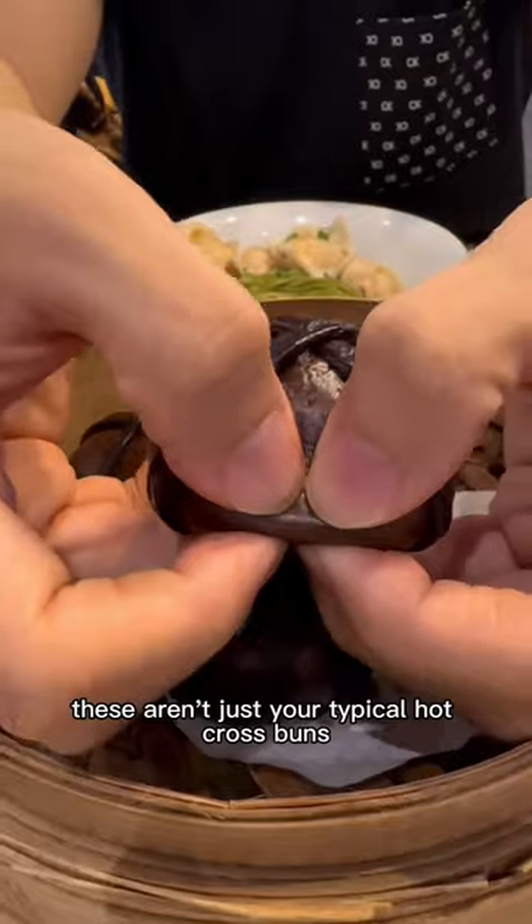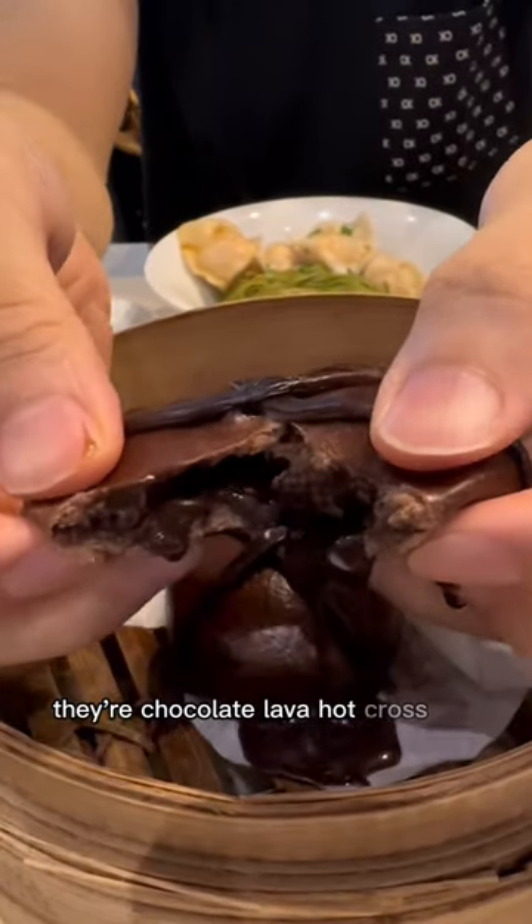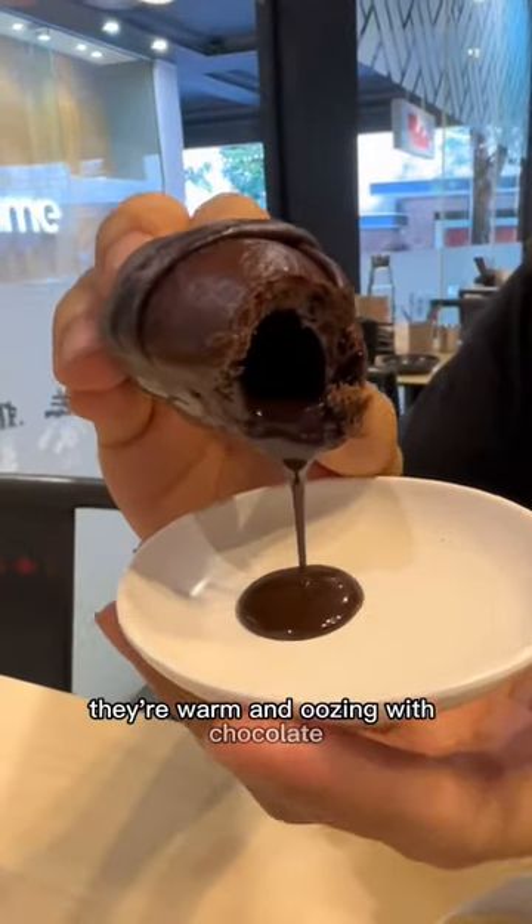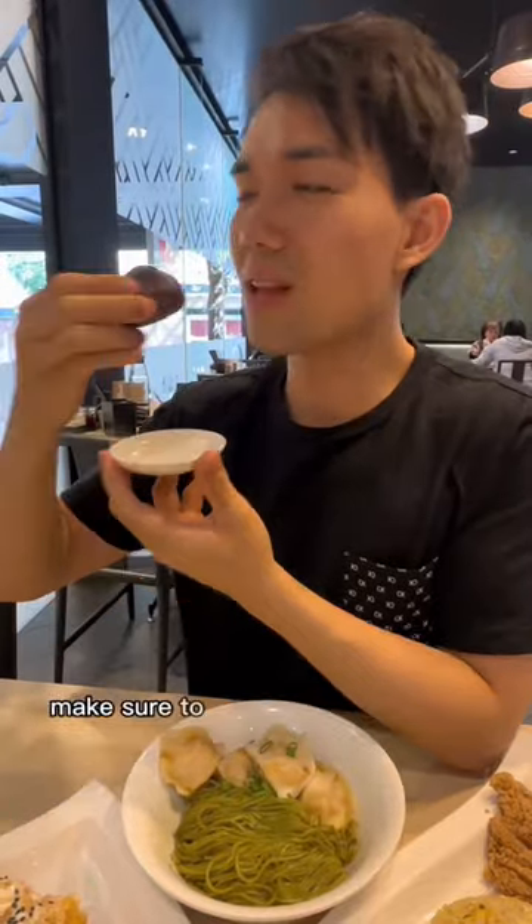These aren't just your typical hot cross buns. They're chocolate lava hot cross bao buns. Fresh off the steamer, they're warm and oozing with chocolate. Here for Easter, make sure to try them before they're gone.